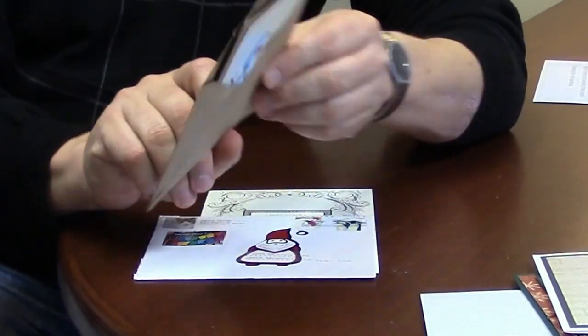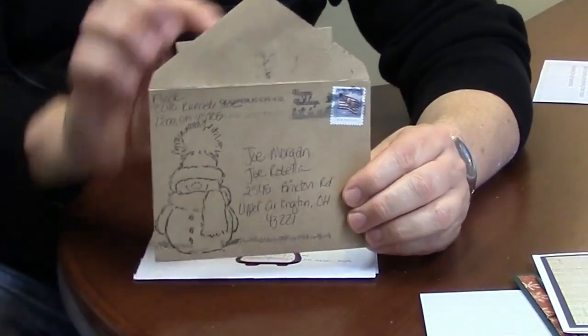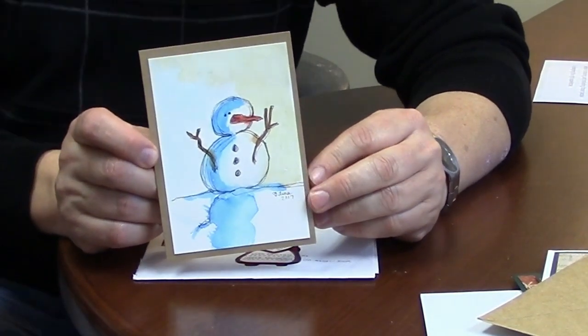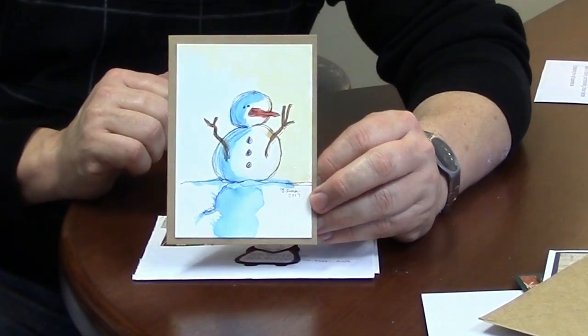This one — they even went outside the box and decorated the envelope with a snowman stamp. The inside is a little watercolor. I have to say, this is from Amy Flake, and Amy is fantastic with these watercolor kind of effects. She did a phenomenal job.